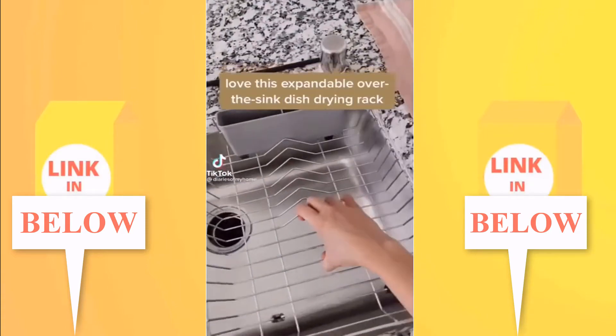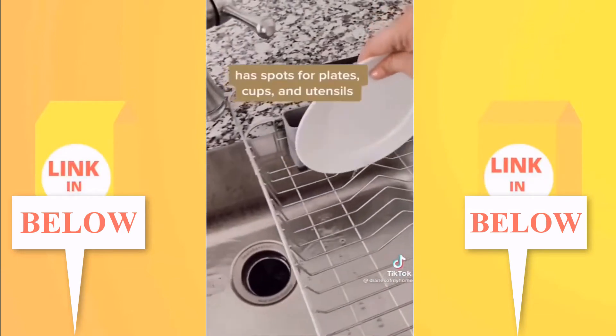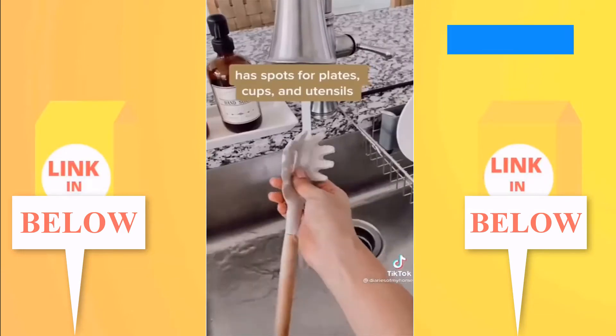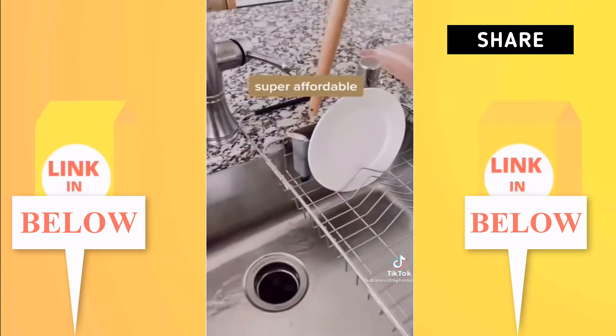I got this expandable over-the-sink dish drying rack from Amazon Kitchen. I love it because it doesn't require a mat underneath. It has a spot for plates, cups, and utensils — it's super affordable and easy to store. Link in my bio.